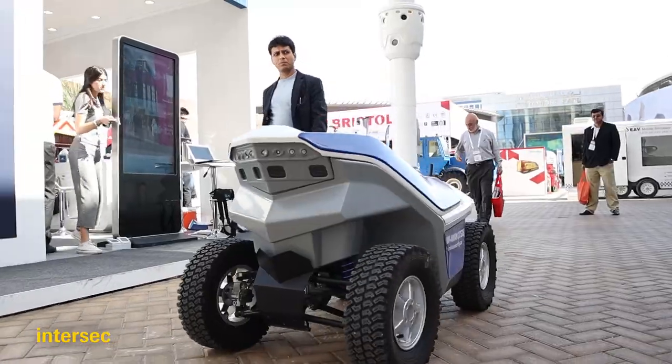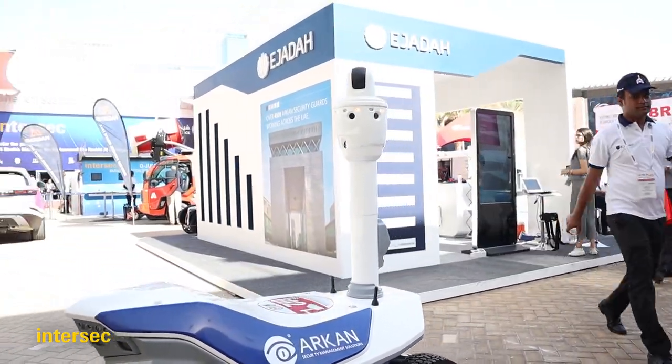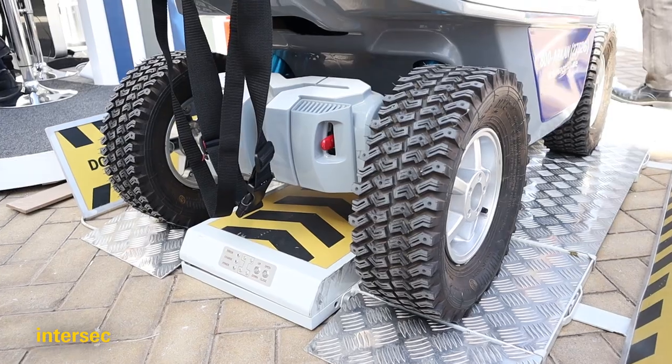They will be deployed in Dubai Design District in the coming weeks. We'll have two of them in tandem. The battery life is approximately 12 hours. So while they're doing their patrols, one of them will be on the charging point here — the autonomous charging station — while the other one's still patrolling.